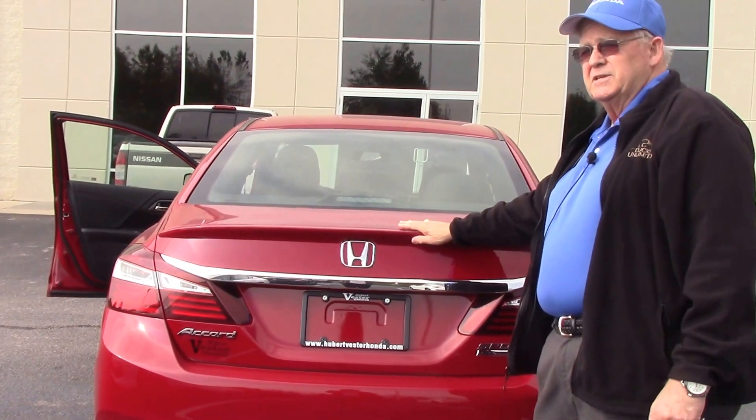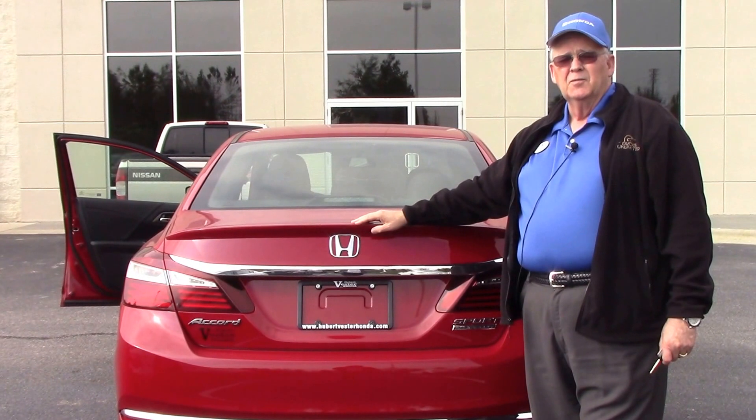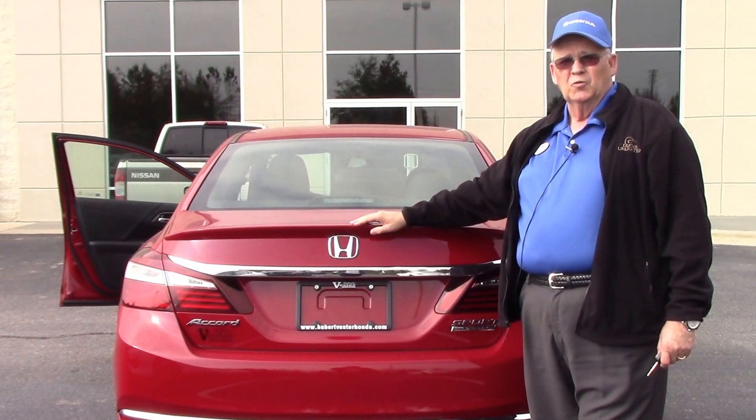Come and see me, Mickey Bissett. Ask for Mickey, like the famous mouse. We'll test drive this San Marino Red Accord.